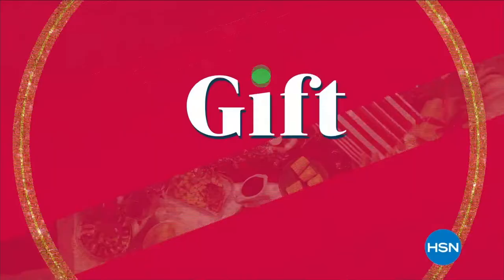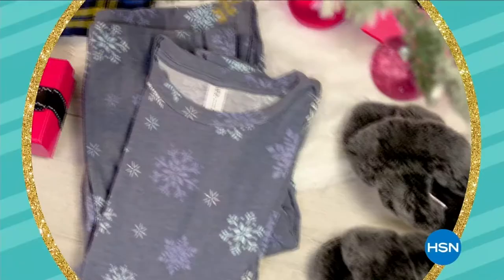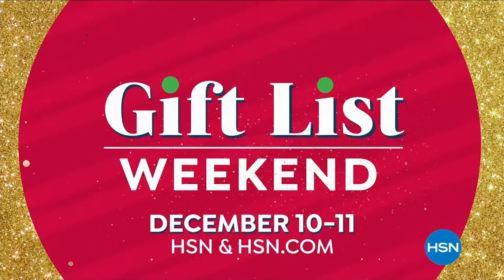You love to gift — we've got you covered during HSN's Gift List Weekend. 48 hours of amazing gifts in cozy clothing, beauty, electronics, and more. Gift List Weekend, December 10th and 11th.